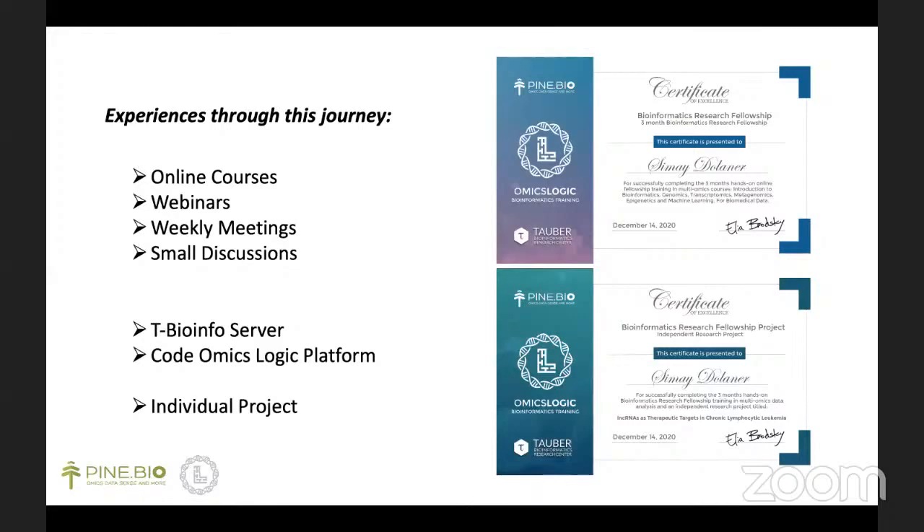Furthermore, there were two huge opportunities that I could benefit from. The first one is the T-BioInfo Server, which is the platform we use for processing and analyzing data, and it's very user-friendly — even with little knowledge, you can learn and practice with it step by step. The second one is the OmicsLogic platform. Coding was very hard and complex for me, but this platform explains coding with very basic steps, so even though I had some difficulties, it made coding more enjoyable for me.